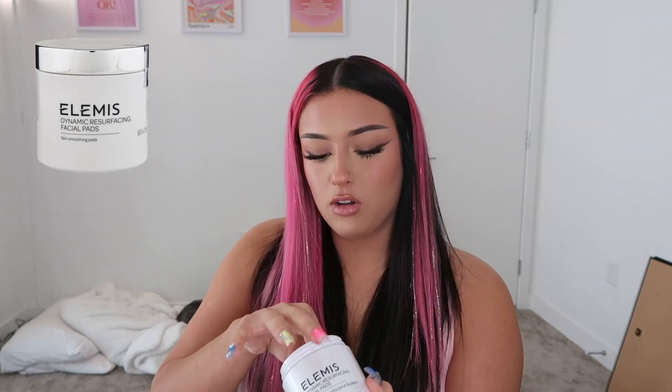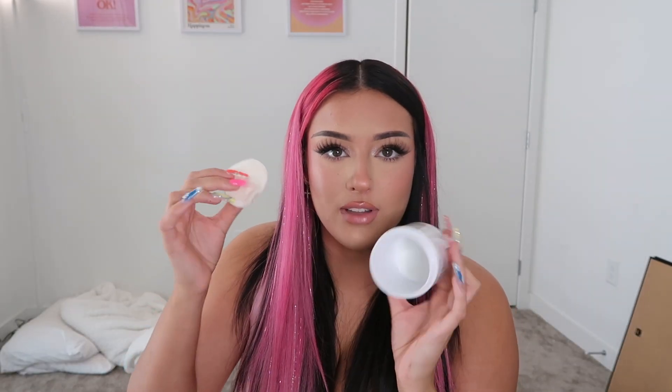I use this about once or twice a week when my skin really needs it. But on the days that I'm not using the mask, I use the Dynamic Resurfacing Facial Pads — little cotton pads. I actually used these back in 2020 and loved them, then forgot about them entirely when I ran out. My skin kind of went back to being terrible and I never correlated that it was because I stopped using these. Elemis sent them to me back in November and I remembered exactly why I was so obsessed. They just smooth everything out so well.